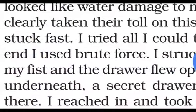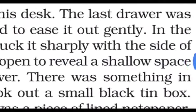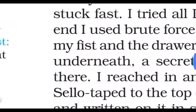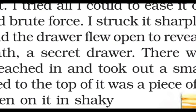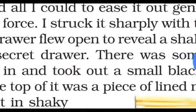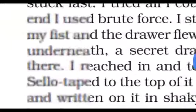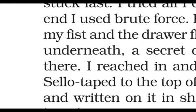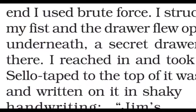In the end, he used brute force — bahut zyada zor lagaa kar, very forcefully. He struck it sharply with the side of his fist, and the drawer flew open to reveal a shallow space — a secret compartment hidden behind the drawer.